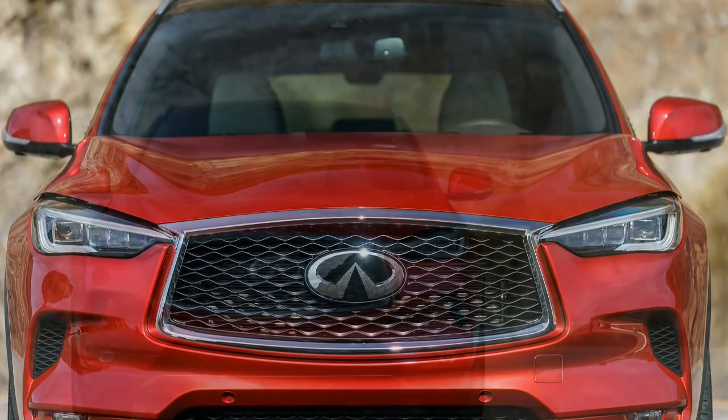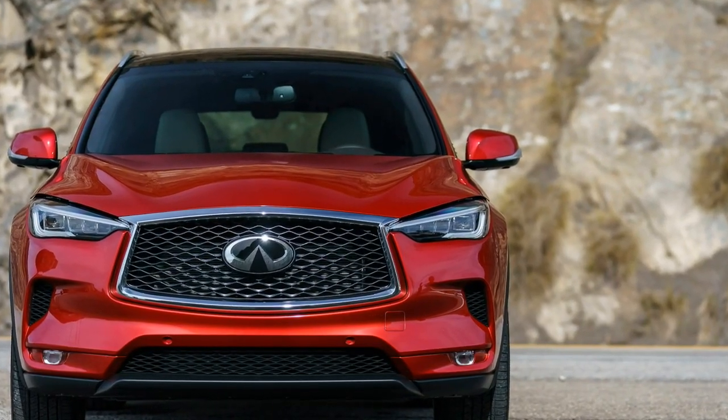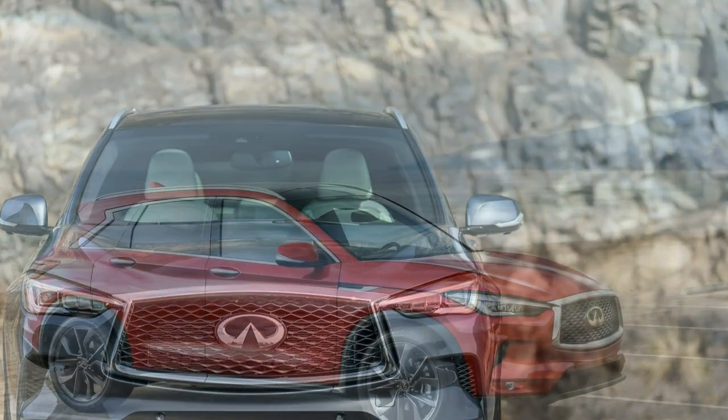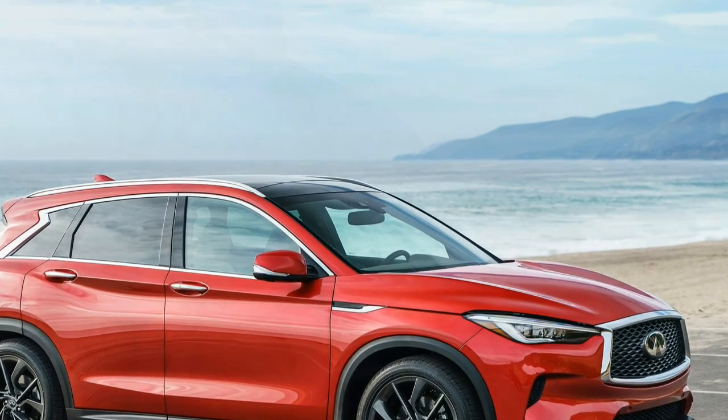Regardless, the VC Turbo provides more than enough passing speed, and the vehicle handles twisty roads much better than expected. If you're looking for a more engaging experience in an SUV, you'll need to wait for the next-gen QX70.